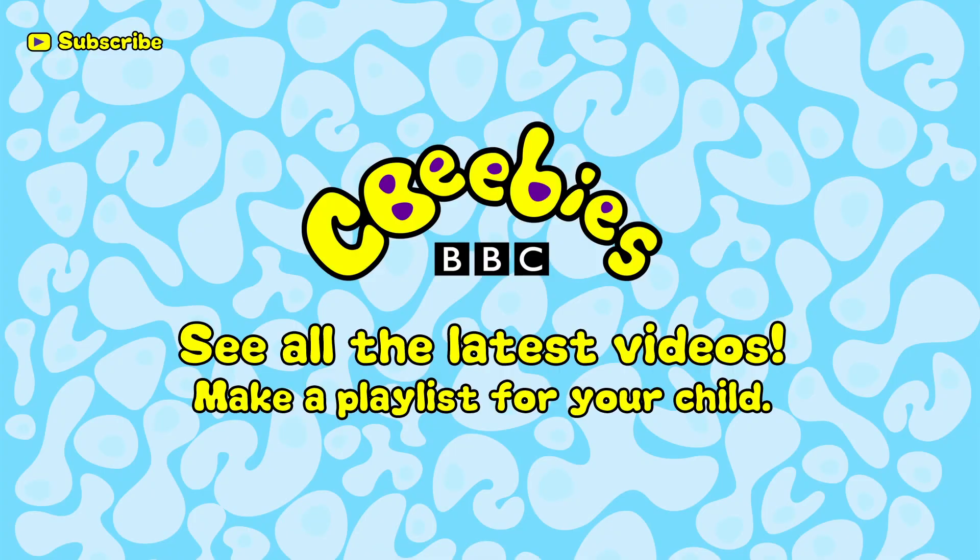Find out when we add new clips and build a playlist especially for your child by subscribing for free to the CBeebies YouTube channel. We'll be right back.